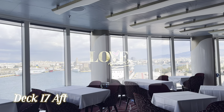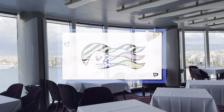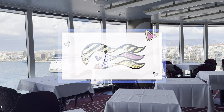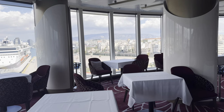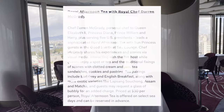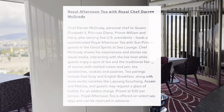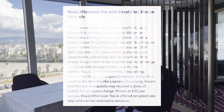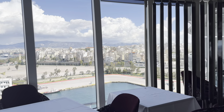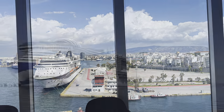This will be the venue for the romantic food experience Love by Brito, open at some point in 2024. If you experience it, please let us know your thoughts in the comments. Press on the screen now if you'd like our full ship tour of Sun Princess.